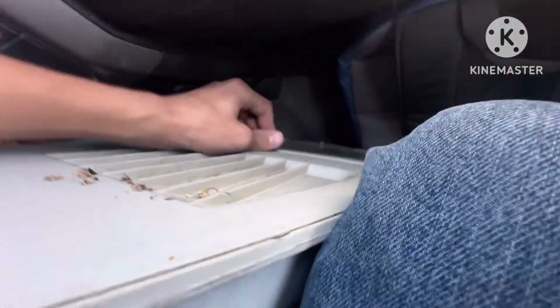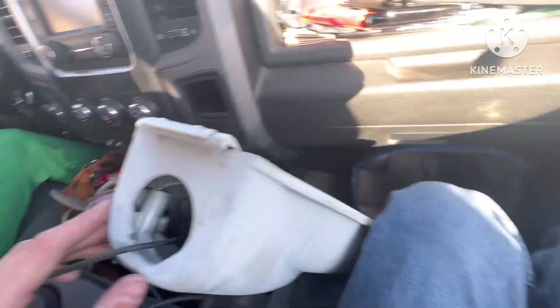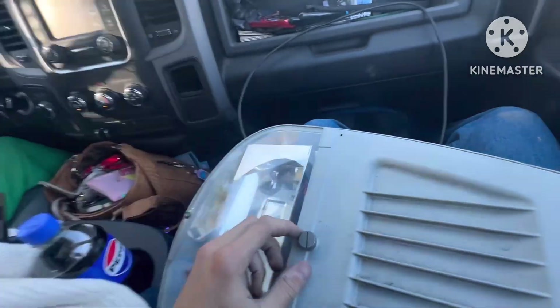We got the street light here. These things are giant — I never knew how big these things were until just now. It's actually kind of cool how big these things are. It's a GE Evolve, one of my favorite street lights. Amazing. You can't really get a size comparison — I'll measure it when I get home so I'll get a size comparison.